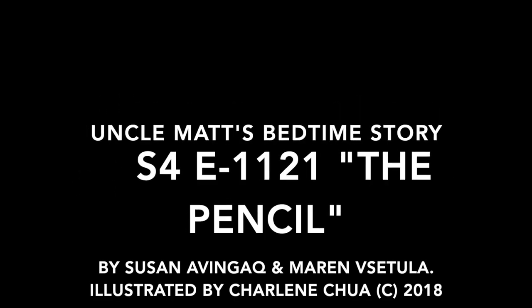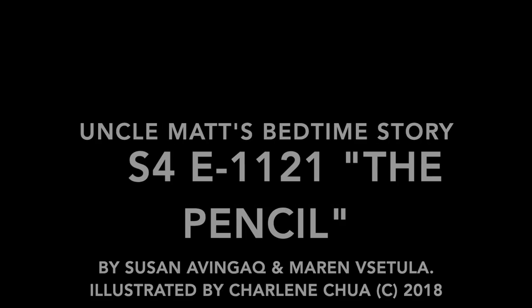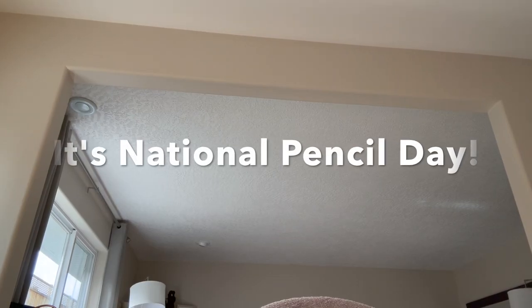It's time once again for Uncle Matt's Bedtime Story. Hello everybody, it's Uncle Matt and I'm here to read you another bedtime story. And guess what? Today is National Pencil Day. What would you do without your pencil?